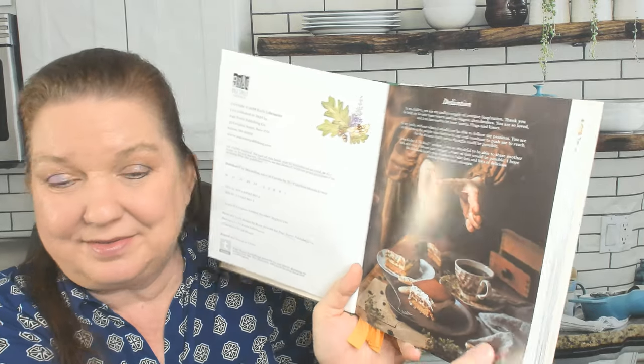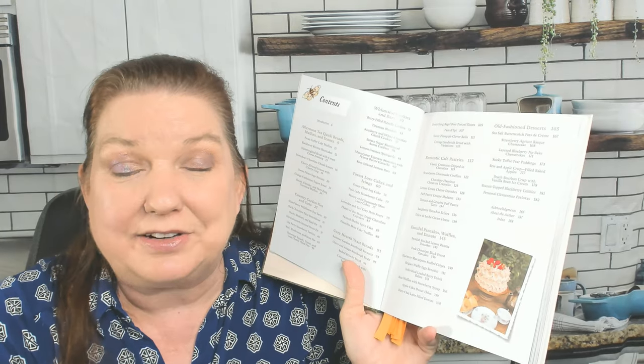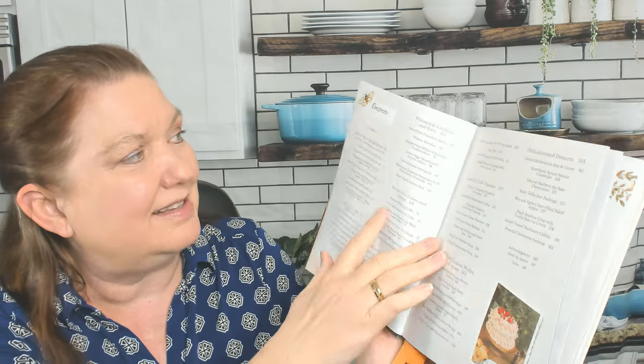Here's the dedication. As I quickly flipped through to find the chapter markers, the photography in here is stunning. The ideas are so beautiful — we're going to want to bake everything out of this. So here's the table of contents, which we'll just go through really quickly.